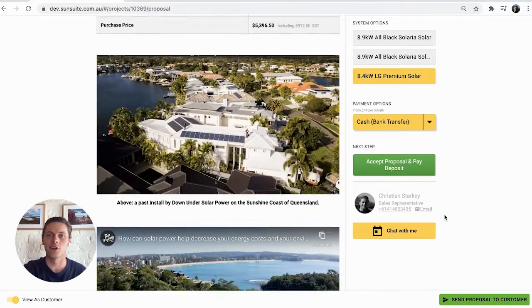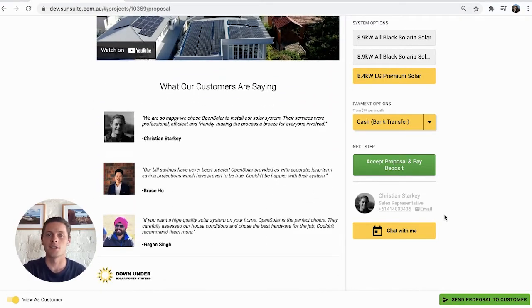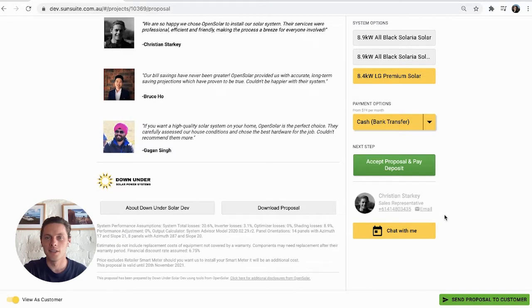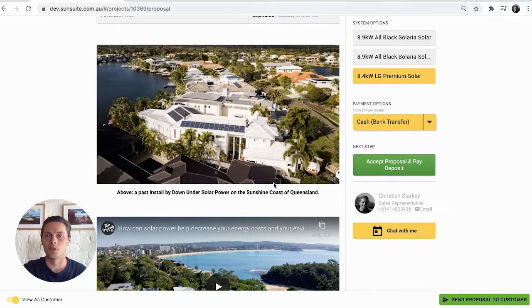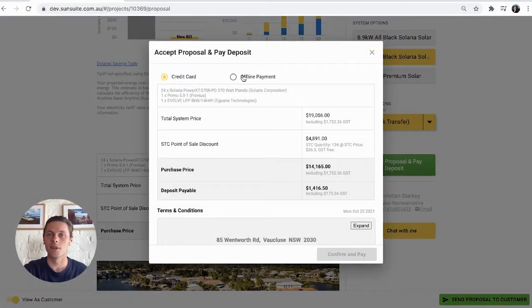Really showcase what makes you unique by adding your own business video, including testimonials and previous installs. Take this amazing proposal with you wherever you go — you can even download it as a PDF to set right down on your customer's kitchen table as you review it together.